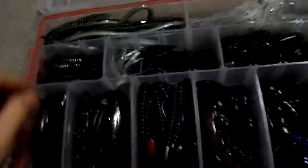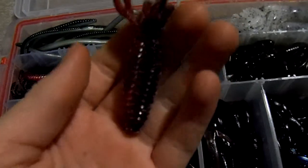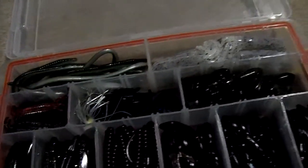And I got some YUM, like a creature thing. I got them at Walmart today. They were like $2 for like 6 of them, so I decided to grab a pack of those.